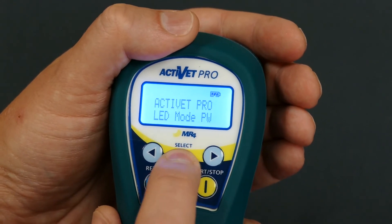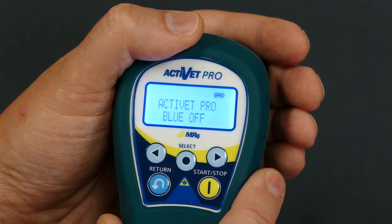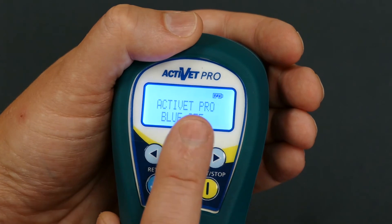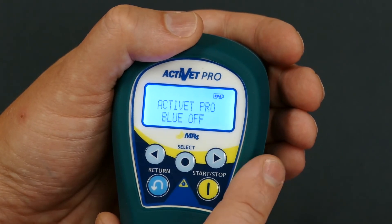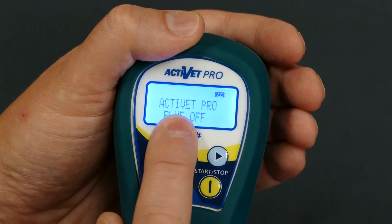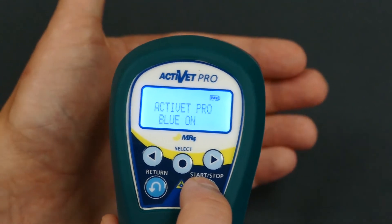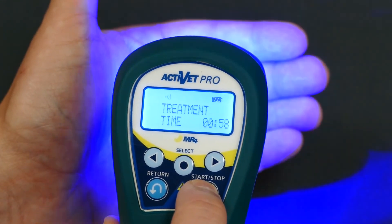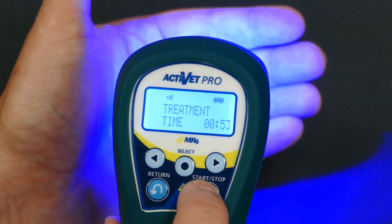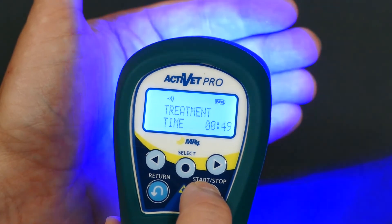Let's go into the blue mode to show one of the features. This was one of the most requested features from the original Activette Pro upgrade — the ability to have the red and blue fire simultaneously. By toggling this switch, set to off by default, I can toggle it on, and when I start the therapy the device will now fire red and blue alternately. This is one of the original features from the Activette now brought forward on the Activette Pro 2.0 upgrade.